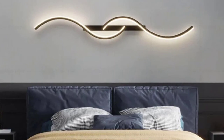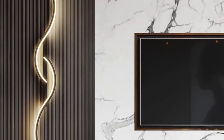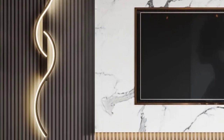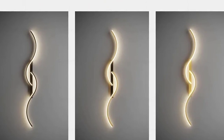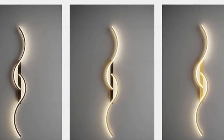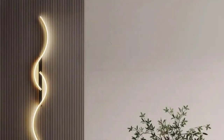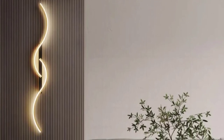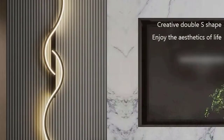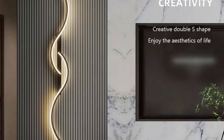Experience the efficiency of LED technology, not just providing beautiful lighting but also contributing to a more sustainable and energy-conscious lifestyle. The warm glow emitted by this wall lamp transforms your home interior into a haven of contemporary elegance. Elevate your living spaces with the perfect fusion of modern design and functional lighting. The modern LED wall lamp embodies modernity, seamlessly integrating into your home to create a harmonious and well-lit environment. Choose the modern LED wall lamp for a minimalist touch that transforms your living spaces. Order now and experience the seamless fusion of style and illumination.